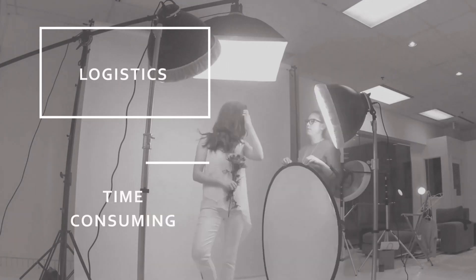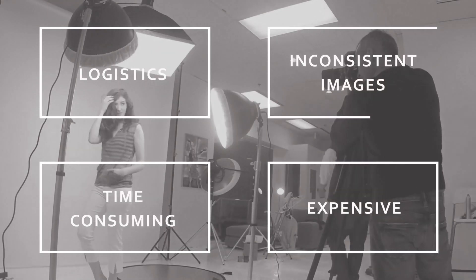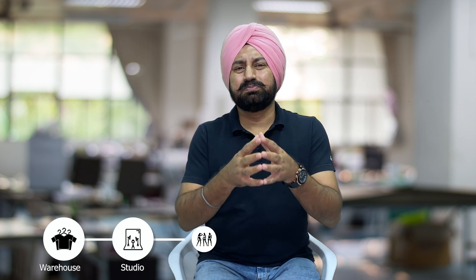From arranging models, to hair stylists, makeup artists, to photographers, and of course the studio — it took me days. Now imagine a company which uploads thousands of products online every single day. They need many studios, hundreds of employees, and at least a few dozen models.